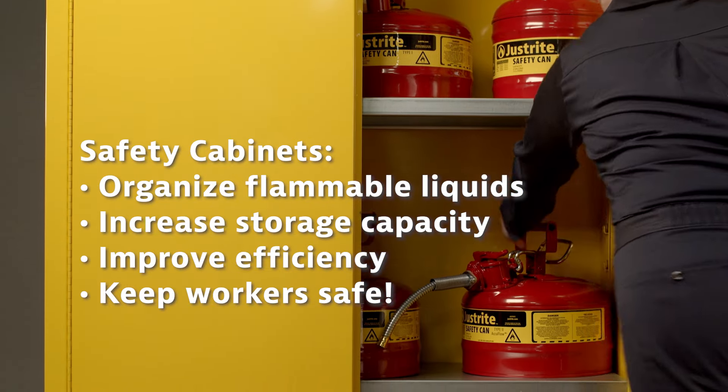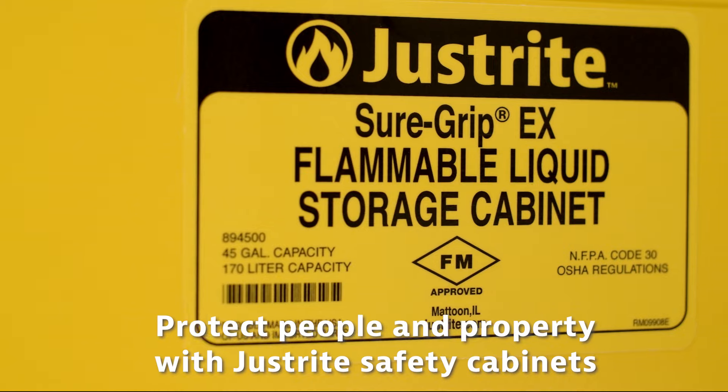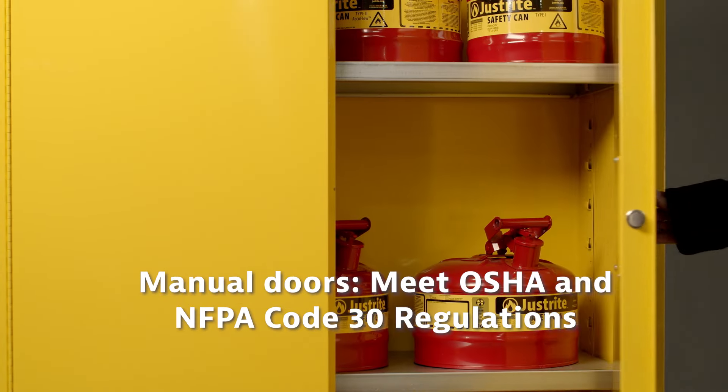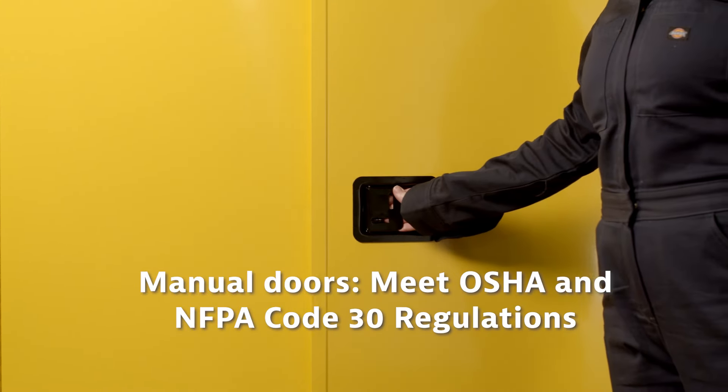Improper storage and handling of flammable liquids is the leading cause of industrial fires. Workplaces should use safety cabinets to properly store flammable liquids in an organized manner. Justrite has compliant, FM-approved safety cabinets to reduce the risk to people and property in the event of a fire.